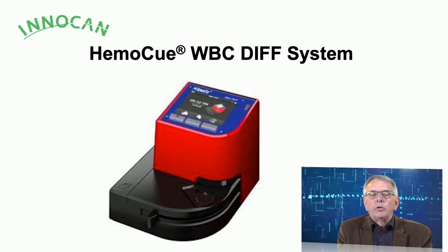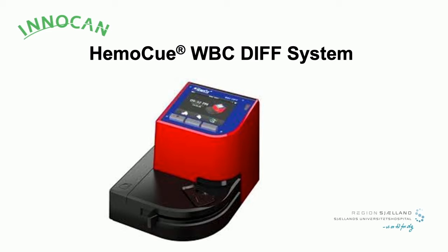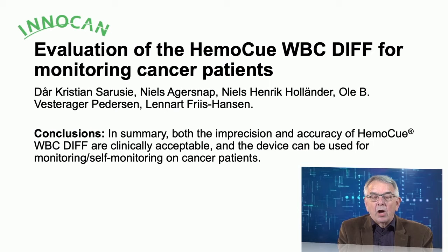I will tell you about our first experiences with taking blood samples in patients' own homes. We do it using a device called HemoQ, a White Blood Cell differentiation counting system. It is manufactured by a Scandinavian company and is CE marked only for use by professionals. We have been able to test the device in patients' homes, and these are the authors of the manuscript you will see later.